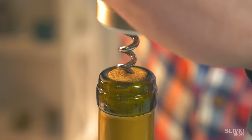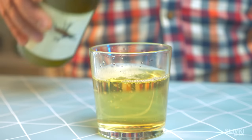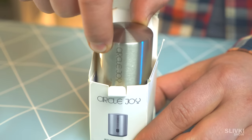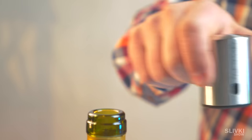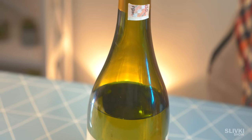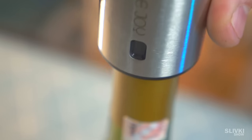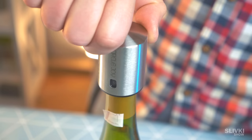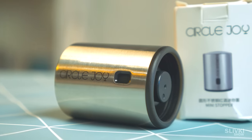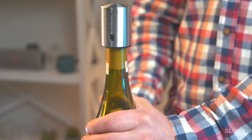It happens often when you open a wine, drink a little, and want to leave it for later. After opening, it gets worse quickly because oxygen gets inside. Here's a quick trick: this cork has a pump inside which pumps out oxygen from the bottle. Close the bottle and push the cork to pump out the air. There is a scale with days and months so you can mark when you opened it and know how long it's been open. This cork pumps out a huge amount of air and it definitely keeps the wine fresh longer.